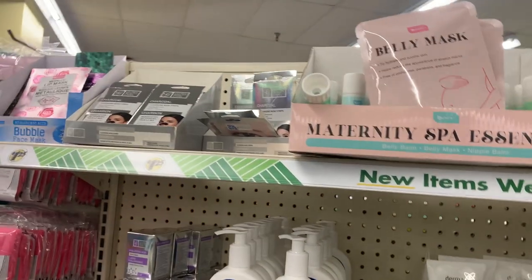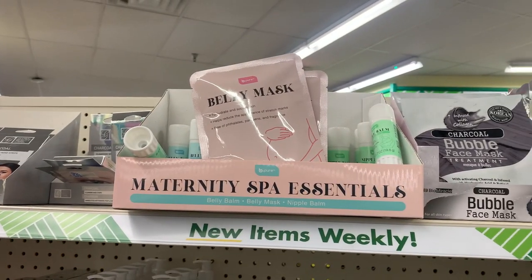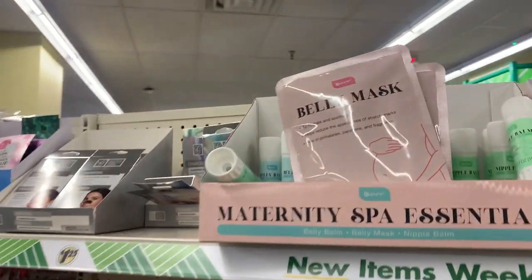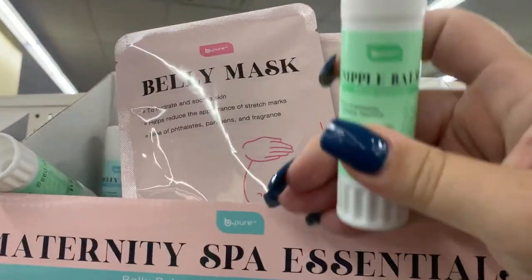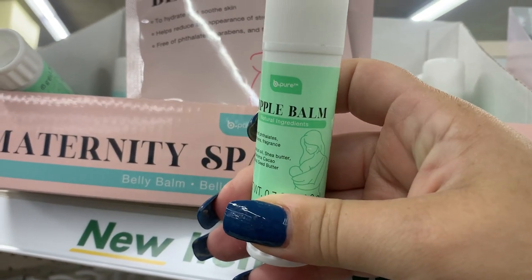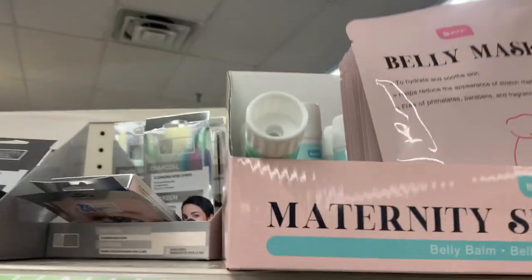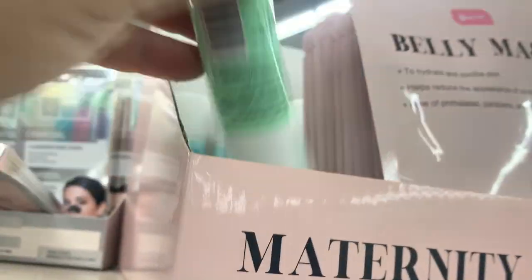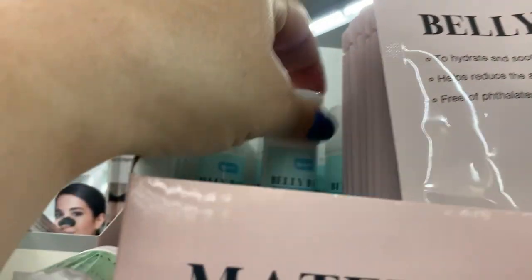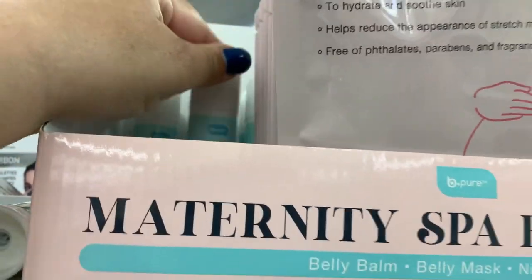I have to show you guys these things I never thought I would see at a Dollar Tree. They have these maternity things — one is a belly mask, and then there's nipple balm. There's more nipple balm, and they also have belly balm. Scary!